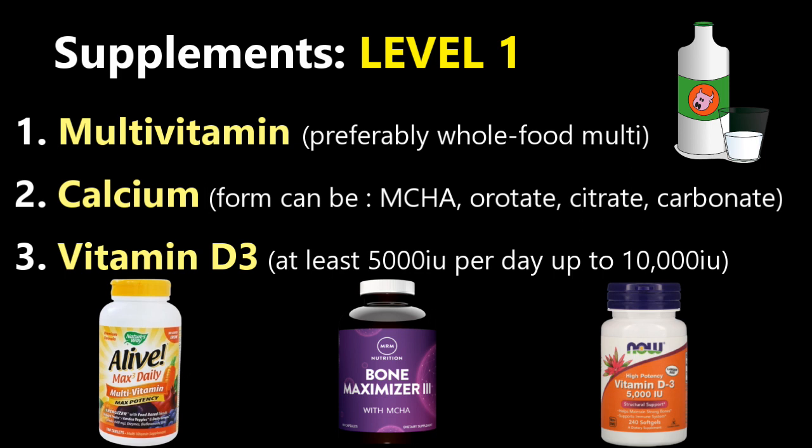The multivitamin is going to cover most of your bases alongside a good diet. I recommend a whole food multivitamin — one that's extracted the nutrients of whole food — because you're going to get more bioavailability and absorption. Then you're going to want some form of calcium, because that is a mineral that's a heavy percentage of bone matrix.